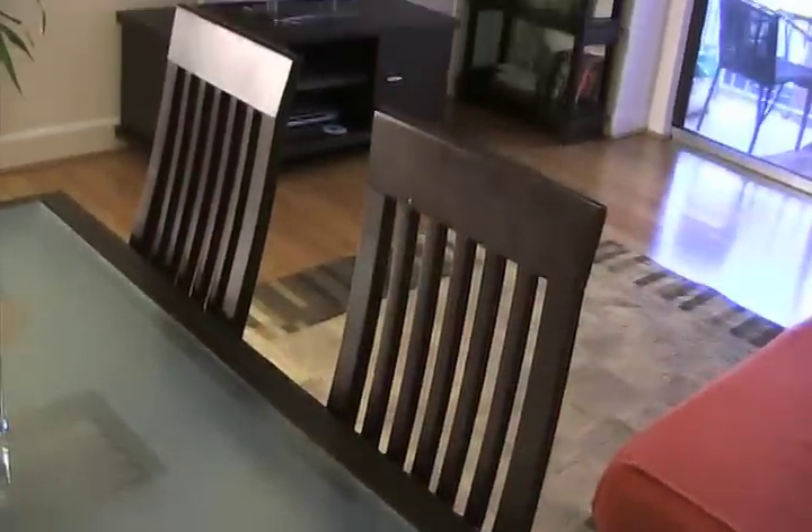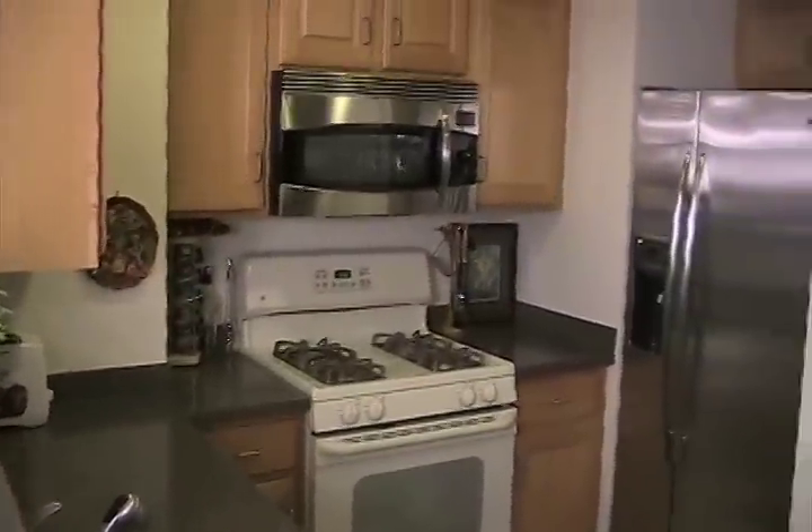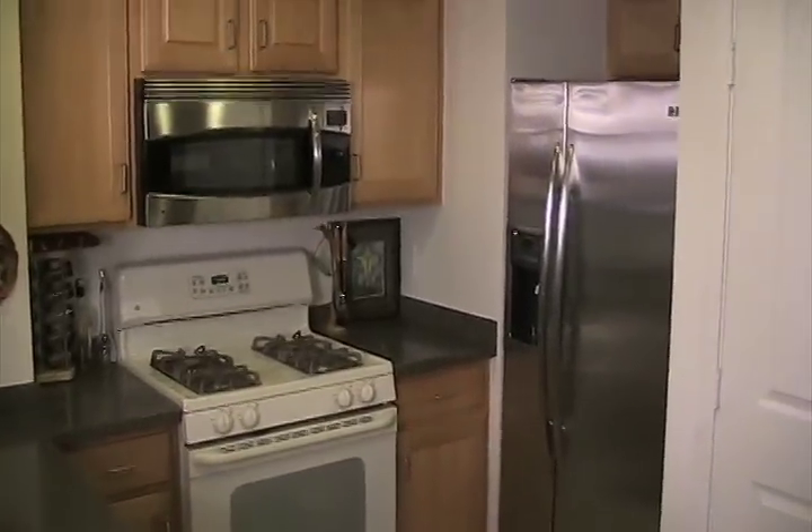Unit 510 is a one bedroom, one bath unit with 675 square feet and a balcony. It features brand new bamboo hardwood flooring in the living and dining areas, and the kitchen has been updated with brand new stainless steel appliances. The stove and range are on order and weren't switched out when this video was recorded.